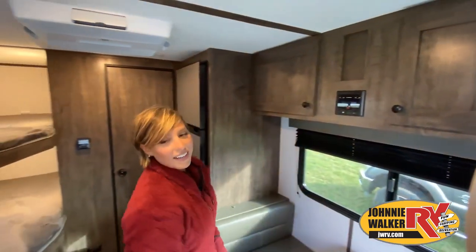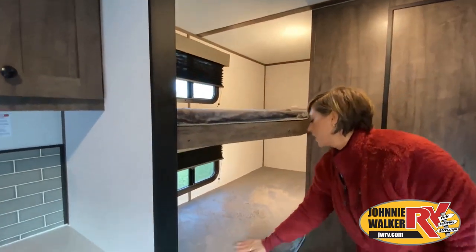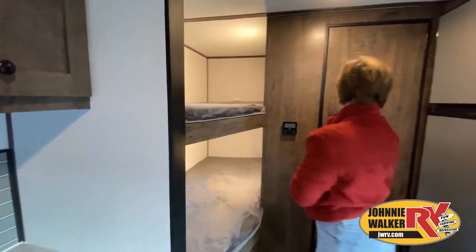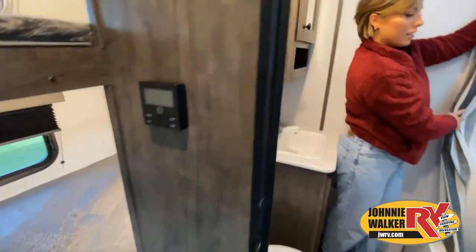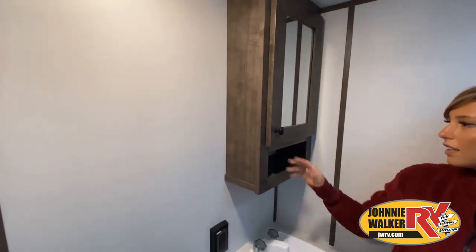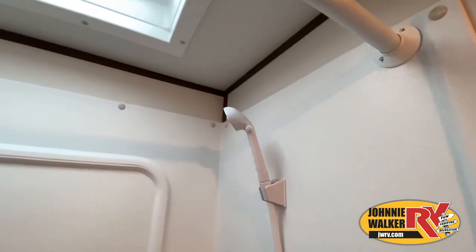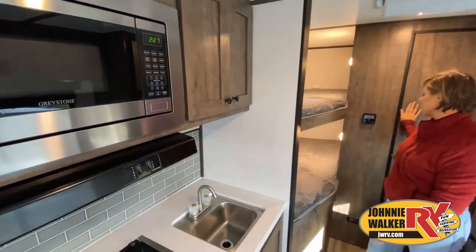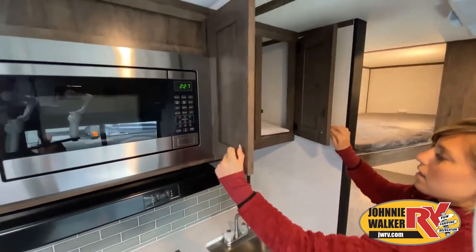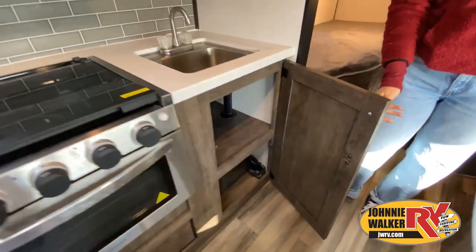Just like a home, there are many variations of every RV made. Features, options, colors, fabrics and other specifications may be different from one RV to the next. So it's important to contact a Johnny Walker RV team member for actual details about this floor plan. While watching this video, take note of the innovative ways the manufacturer has used every possible space for storage and practicality. But there are many features not shown, and we don't have the time to show all of them in this short video. You really have to come in and see this RV to fully appreciate all that Johnny Walker RV has to offer.